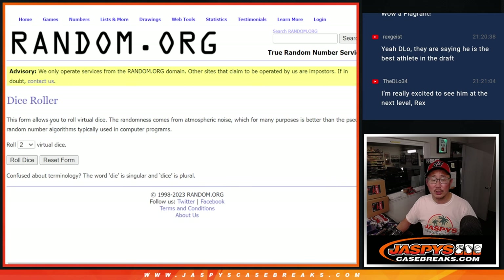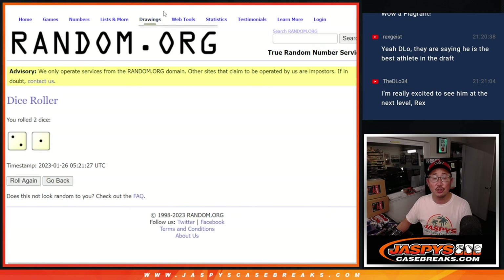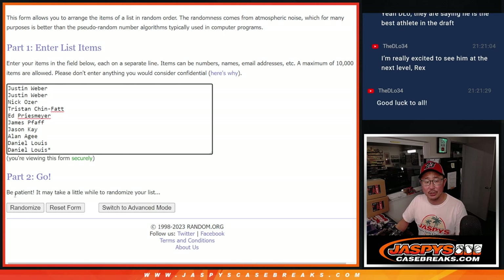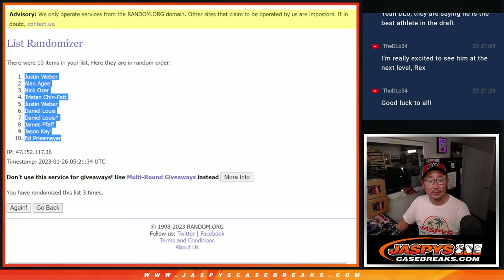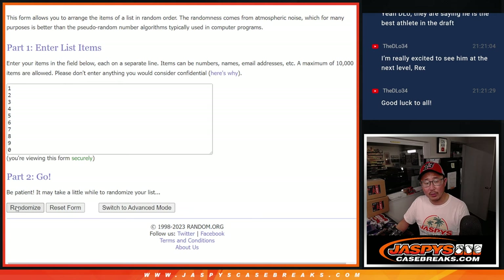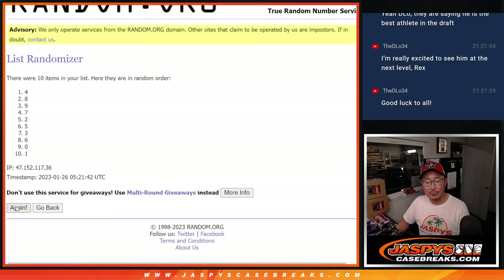There are the numbers right there. Let's roll it and randomize names and numbers — two and a one, three times each: one, two, and three. Justin down to Ed. Two and a one, three times for the numbers: one, two, and three.